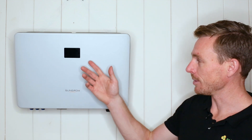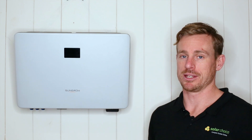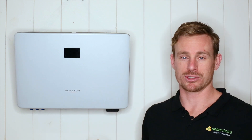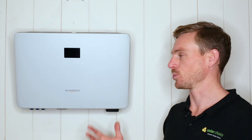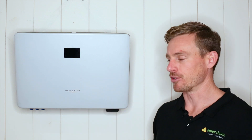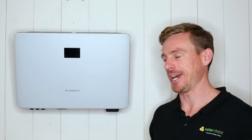The solar inverter also comes with an LCD screen where you can in real time see the performance of the system, which is great if you just want to check in on the performance. For a more detailed look, you can check in on the app or on a laptop on their monitoring portal.